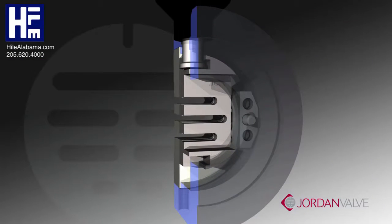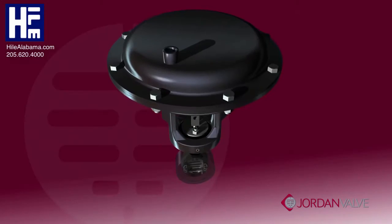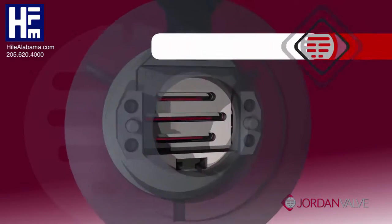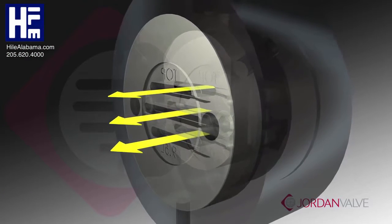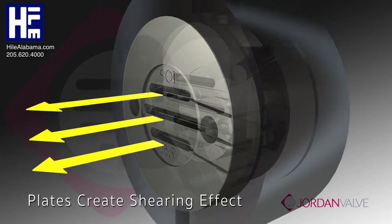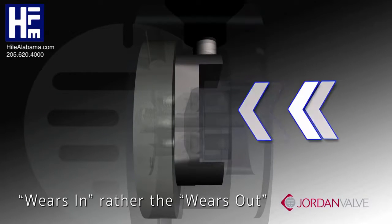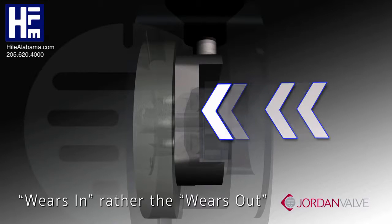This area of closure ensures better shut-off over longer periods of operation. In addition, sliding gate seats are self-cleaning and self-lapping. Deposits are cleaned off by a shearing effect as the disc moves across the plate. The sliding gate wears in rather than wears out, reducing waste and costs associated with downtime.